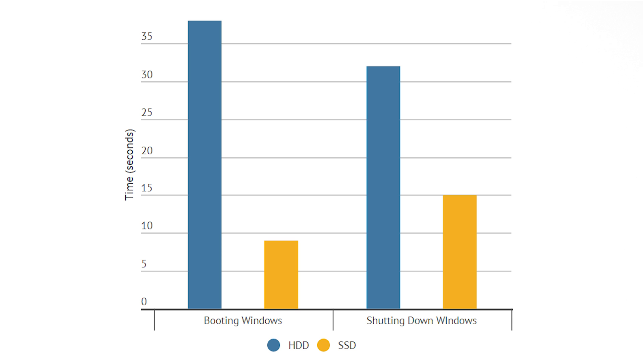Let's begin with booting up Windows. The hard drive took 38 seconds to fully boot up Windows, whereas the SSD took just 9 seconds. Shutting down Windows took 32 seconds on the hard drive and 15 seconds on the SSD. So just booting up and shutting down alone reveals a huge performance gain.